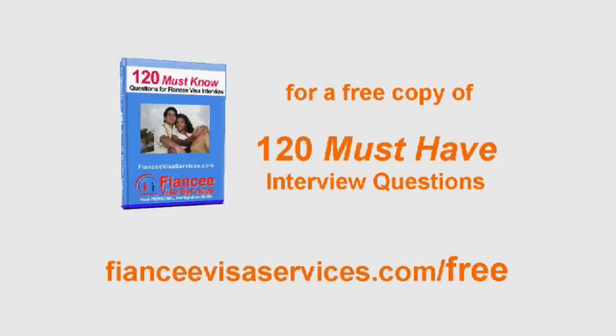For your free copy of 120 must-have visa interview questions, visit FianceeVisaServices.com/free.